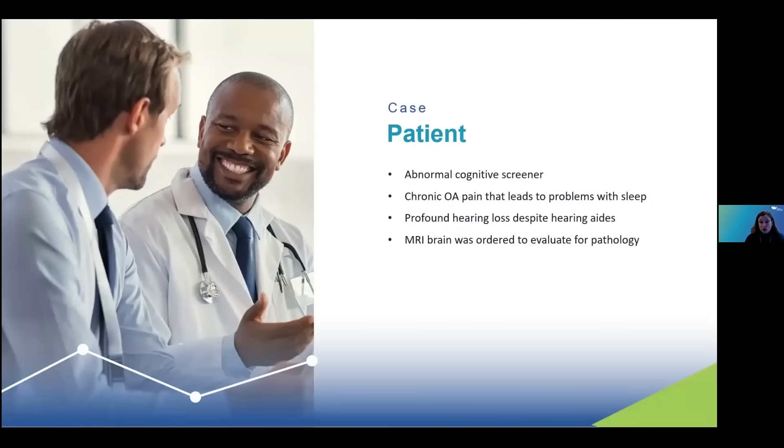Back to our patient — he had an abnormal cognitive screener. At the conclusion of his initial visit, we discussed that he has contributions from chronic osteoarthritis pain that leads to problems falling asleep at the beginning of the night. Additionally, his profound hearing loss — even with hearing aids — means many errors might have been caught if he could better hear things like the stove turning off or confirming the car is fully off when he exits. An MRI brain was ordered to evaluate for any pathology, especially considering his history and family history.